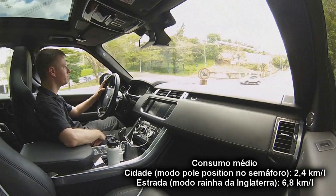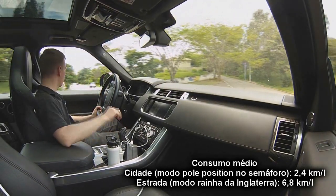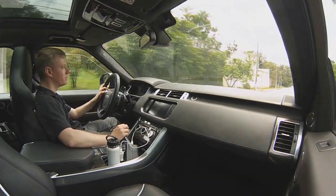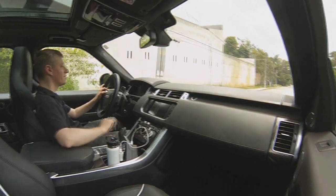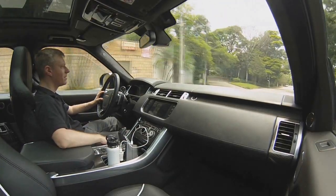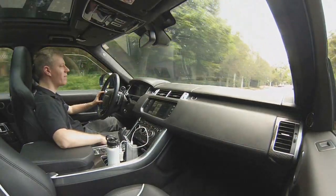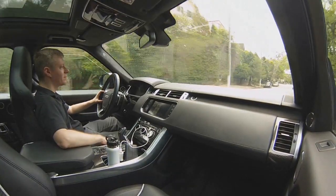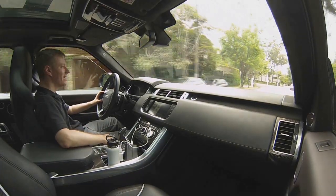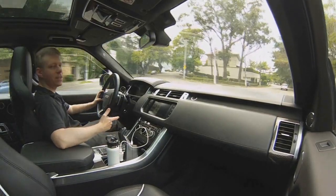Dá uma olhada aí embaixo. Consumo de cidade, sem abusar muito, só dando uma esticadinha ou outra. E consumo de estrada, menos de 7,1 litros. Ou seja, tem que ter uma boa amizade com o pessoal do posto — você vai ter que ir várias vezes. Você gasta gasolina, mas ganha vida. É o tipo de carro que te leva para uma outra dimensão.